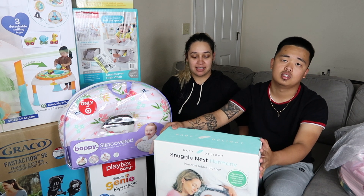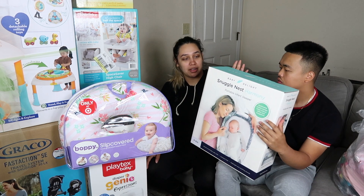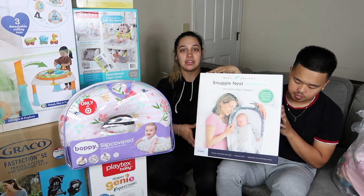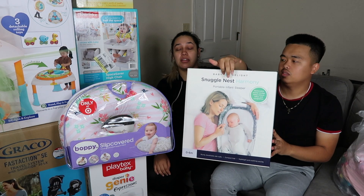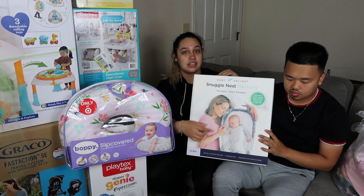So we got this — it's called the Snuggle Nest and it's a co-sleeper. Basically it's for her to sleep in if she wants to sleep in our bed, and we won't squish her. It has little borders around it.